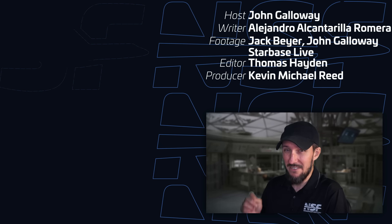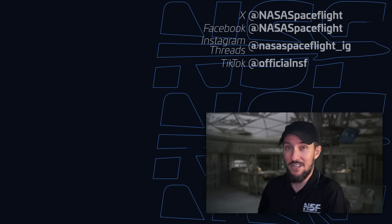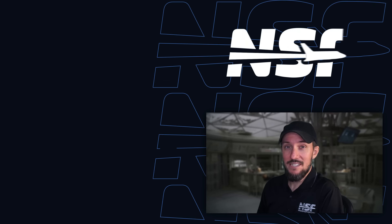By the way, it's a new channel if you haven't subbed yet. You can also follow us on all of our social media accounts for the latest news. I'm John Galloway for NSF — see y'all next time on Breaking Space.